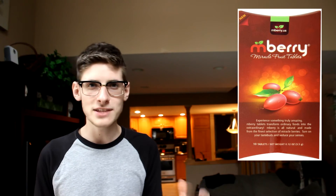And now that you're all relaxed and enjoying your chocolate milk with a nice little head scratch, why not go to a tasting party with M-Berry Tablets? These tablets make it so you could drink straight vinegar, suck on a lemon, do any of that stuff and it's all gonna taste amazing, because these berry tablets alter your taste buds for a short amount of time.